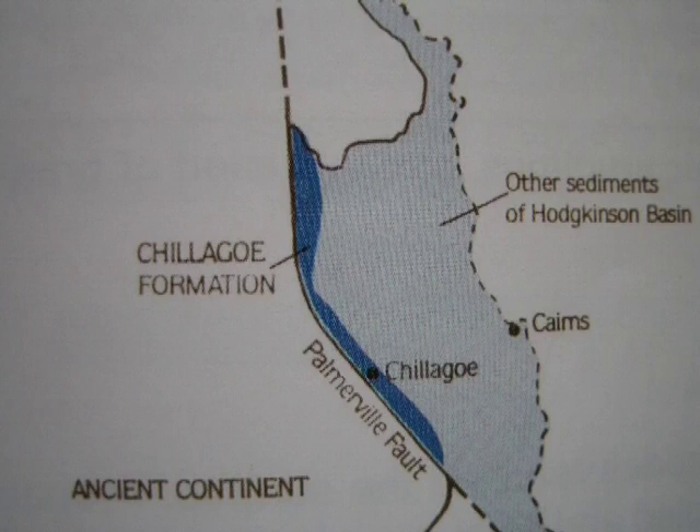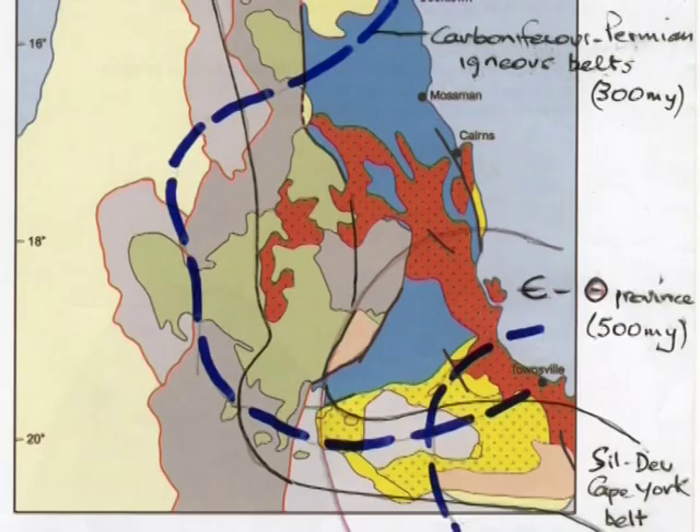This next diagram shows the relationship of the Palmerville Fault to the ancient continent, forming its eastern edge and the drop off to the deep ocean basin of the Hodgkinson.